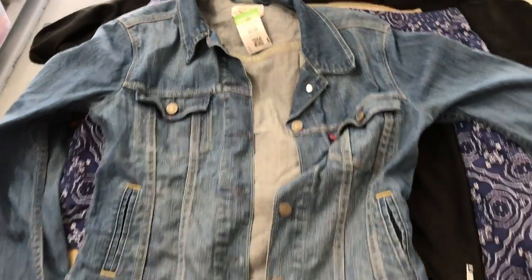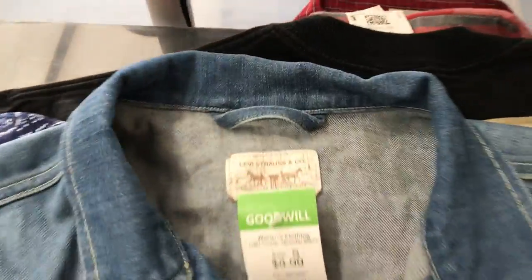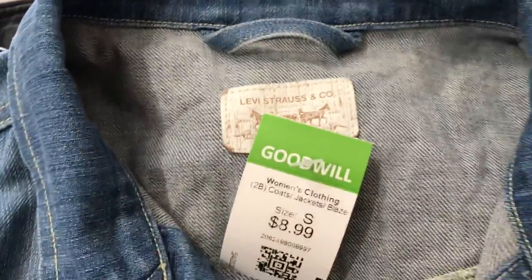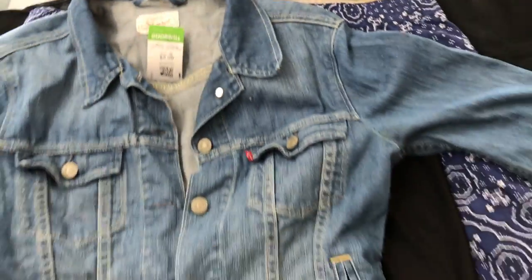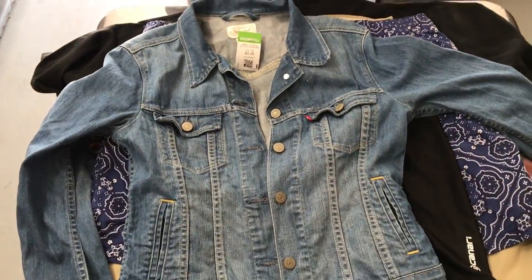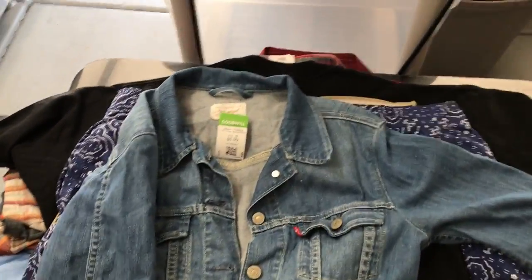Here we have a Levi's denim jacket. I think this is a size small. We always pick up Levi's if it's a reasonable price. This one we'll probably shoot for $30 to $40 on Poshmark. We'll see where that goes.